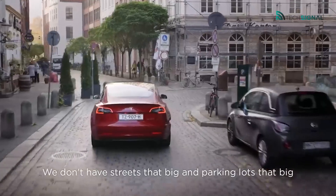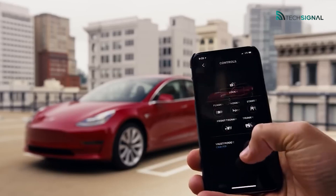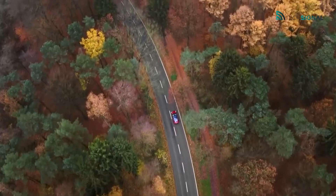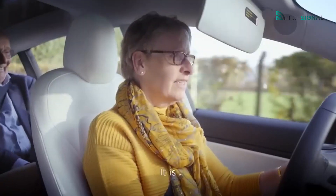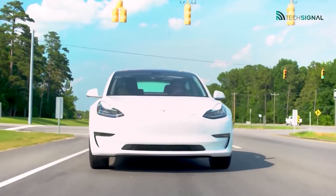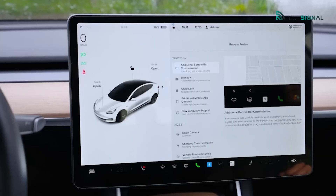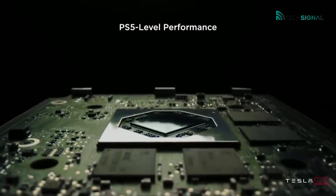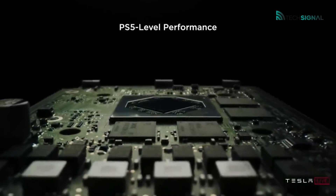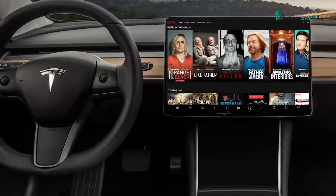The Model 3 comes equipped with both Type 2 and CCS sockets, making it compatible with European-style public charging stations. A full charge from 0% to 80% capacity can be achieved in about 20 minutes at a charging power of up to 250 kW. Performance is not an issue with any Model 3, as even the standard range plus model with rear-wheel drive still does 0 to 60 miles per hour in 5.3 seconds.